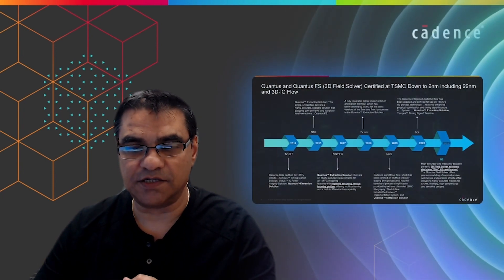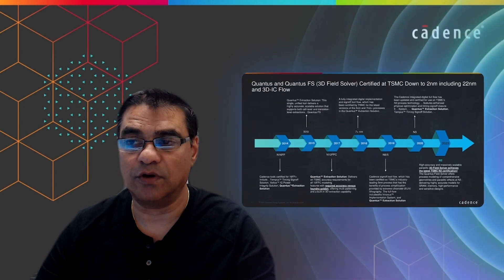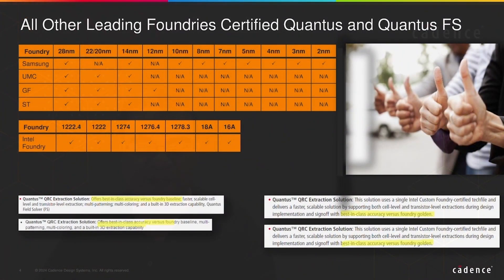In terms of foundry certification at TSMC specifically, we are fully certified down to two nanometer designs today, including various flavors of 3D IC designs. Not only at TSMC, but we are also fully certified at other leading foundries including Samsung and Intel Foundry. With Samsung we are fully certified down to two nanometers, and for Intel we are fully certified through their latest 16A process technology node.